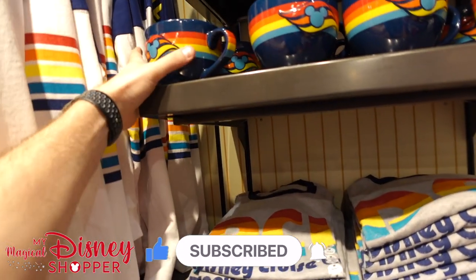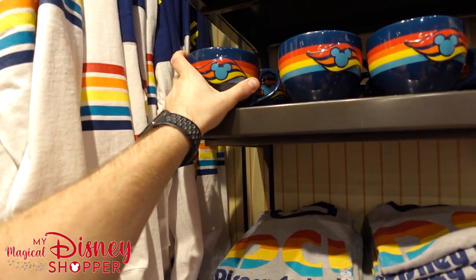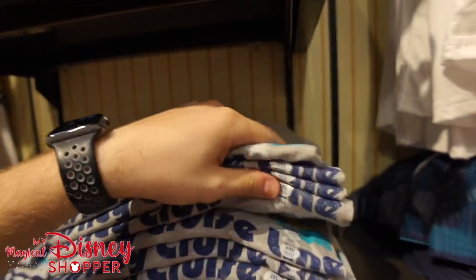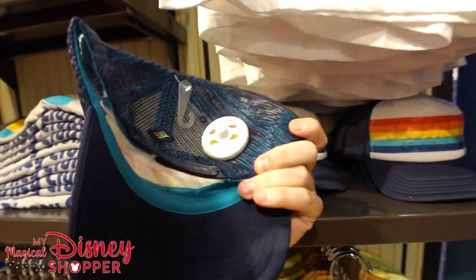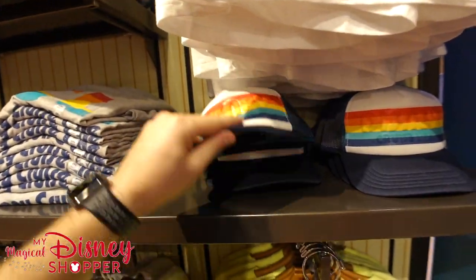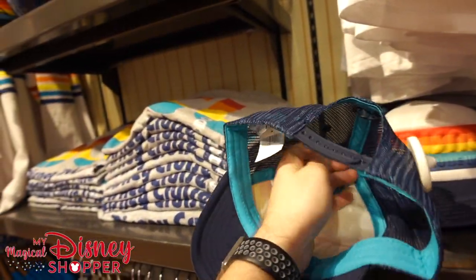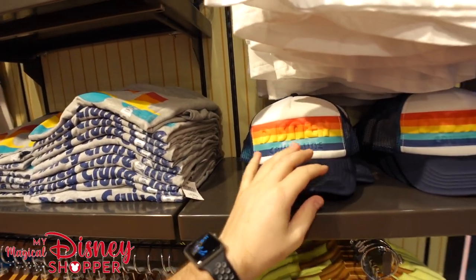Lots of great DCL shirts as well as some mugs — $16.99 for the mugs. The t-shirts go for $24.99. We've got a lot of really cool hats here as well. Hats are typically $27.99, and confirmed — $27.99 for the hat. Love that nice cool hat.